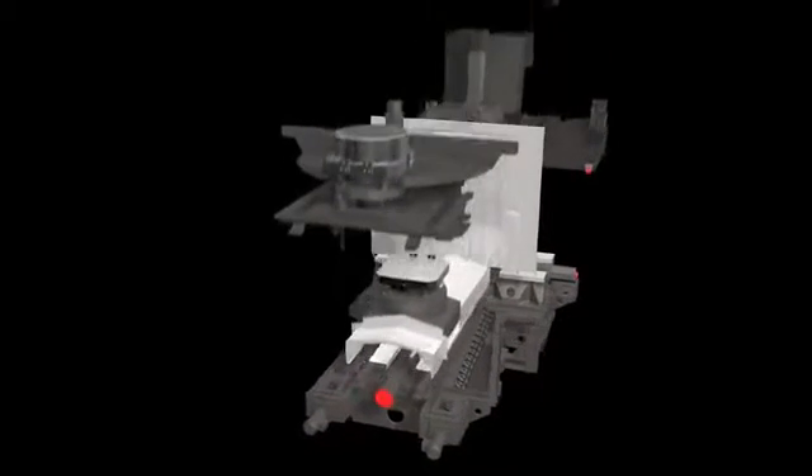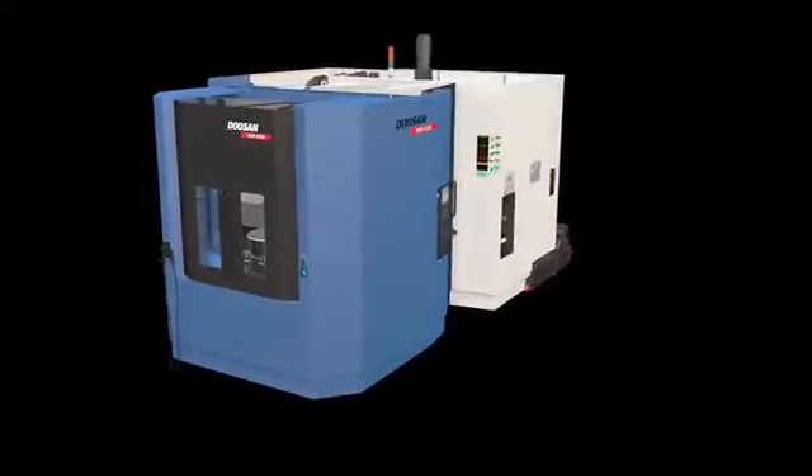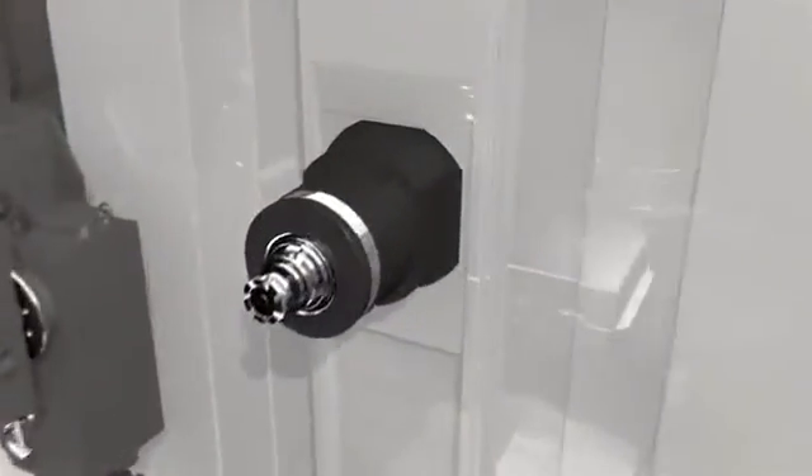NHM 6300 — the world-class high-performance horizontal machining center with high-reliability design. NHM 6300 is the new upgrade model from Doosan HM Series. The machine offers higher rigidity, larger stroke, and more convenient features.